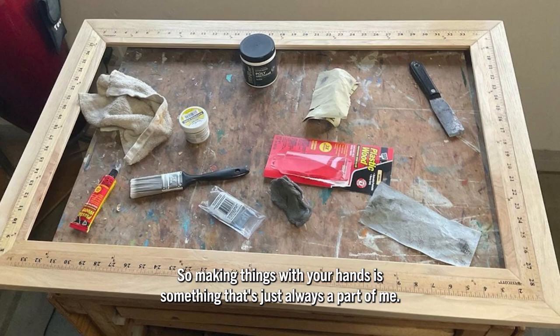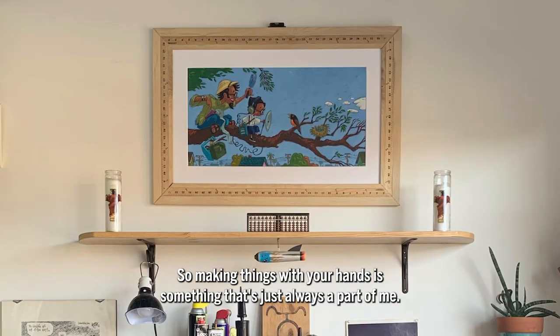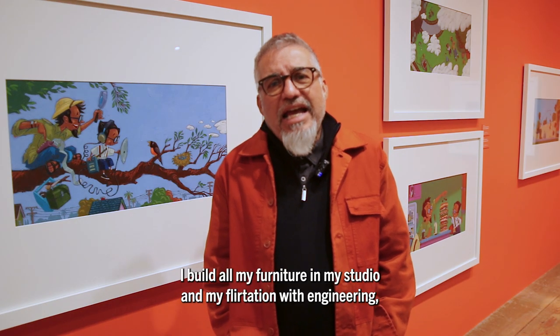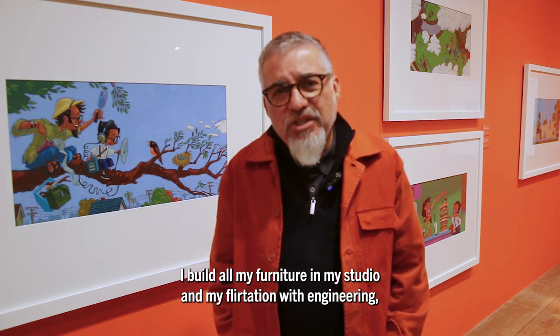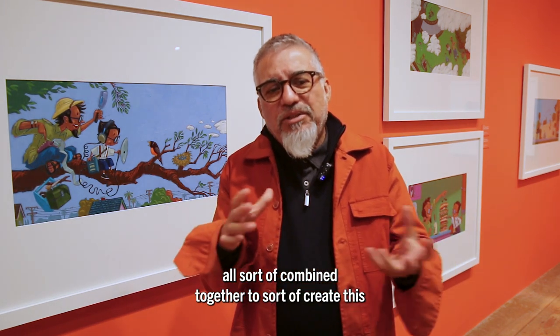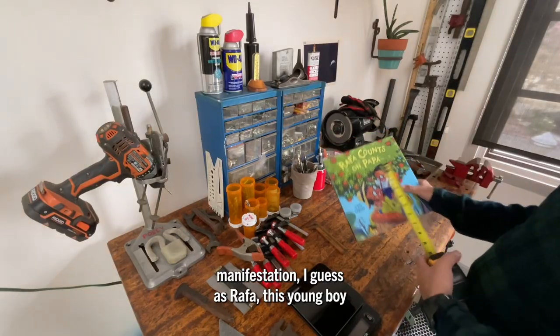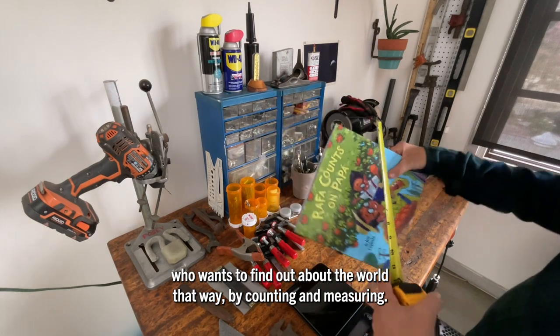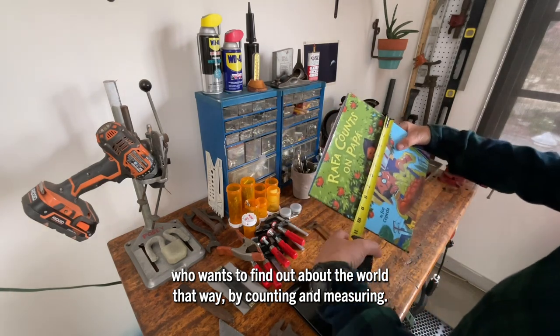Making things with your hands is something that's just always been part of me. I build all my furniture, my studio, and my flirtation with engineering all sort of combined together to create this manifestation — Rafa — this young boy who wants to find out about the world by counting and measuring.